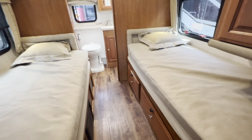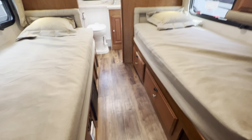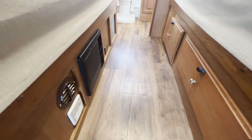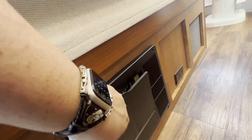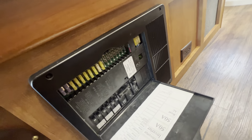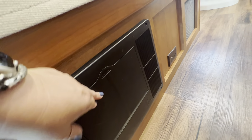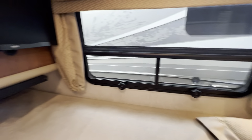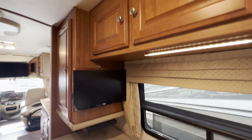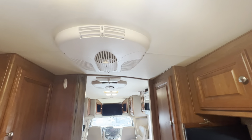There are drawers underneath on one side, and you have some outlets. That is a heater duct, that is a propane monitor, and this is your electric panel.